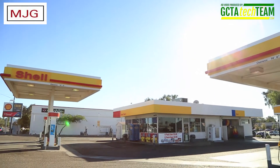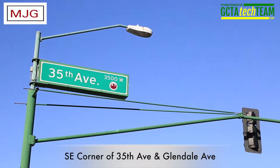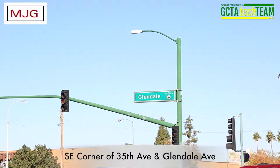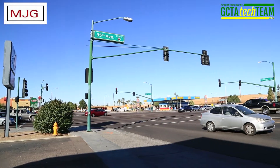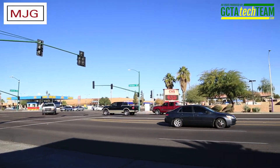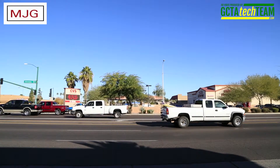This Shell station is located at the southeast corner of 35th Avenue and Glendale Avenue in Central Phoenix, about a mile west of the I-17 freeway. It's at a signalized intersection with curb cuts to both 35th Avenue and Glendale Avenue. Traffic count at the intersection is about 36,000 vehicles per day per City of Phoenix traffic count. This is the only station at this intersection, with retail developments on the other three corners.